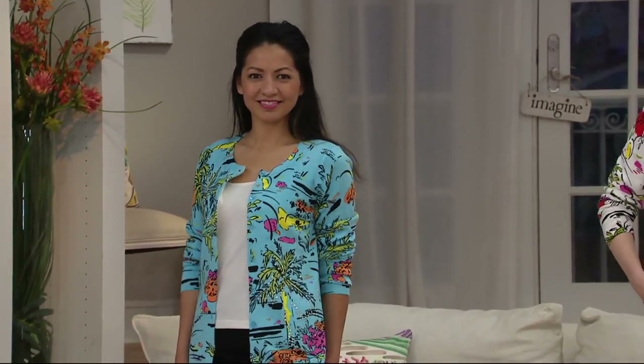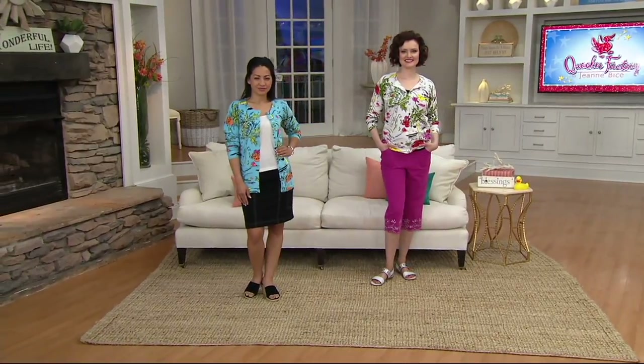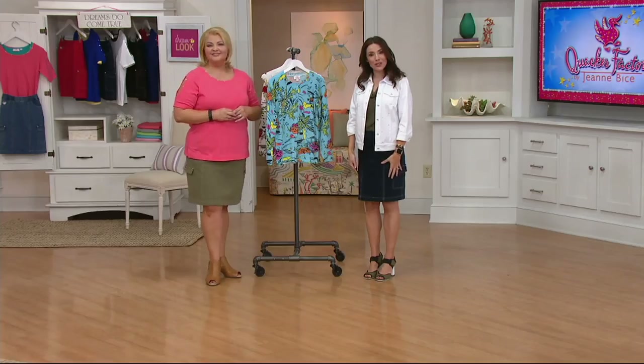Let's say hi to Carrie in Illinois. If you want this cardigan, do not wait — we're going to say hi to Carrie, but I'm seeing some colors and sizes now officially selling out. Let's say hi. Hi, Carrie. Hello, how are you? I am doing terrific, thank you. Awesome. What did you think of it? I see on my screen that you bought our today's special value skort.